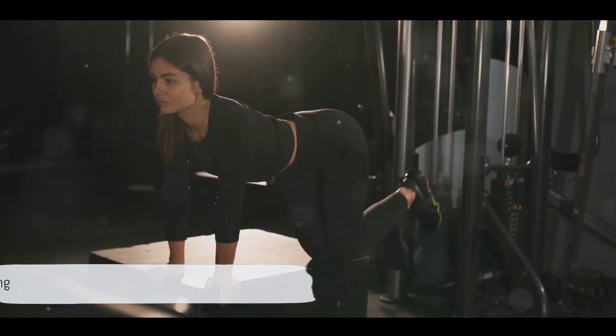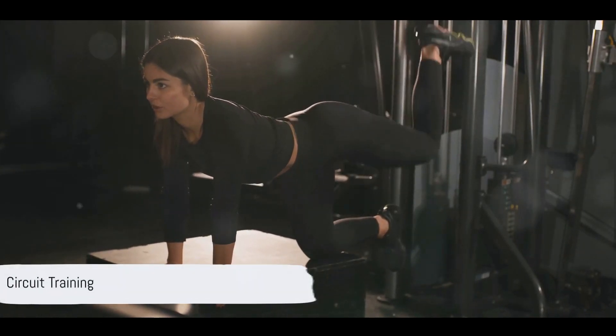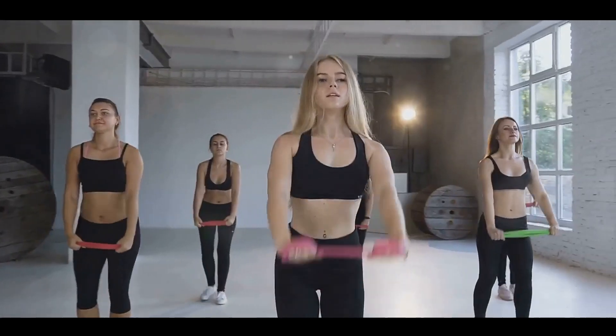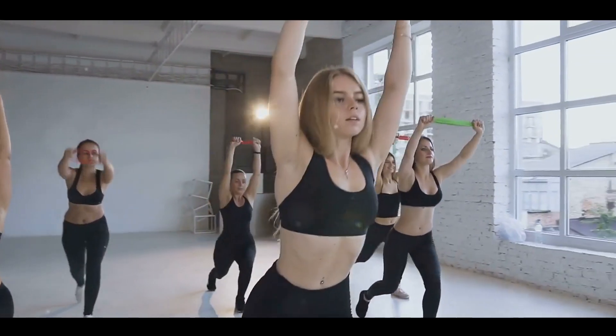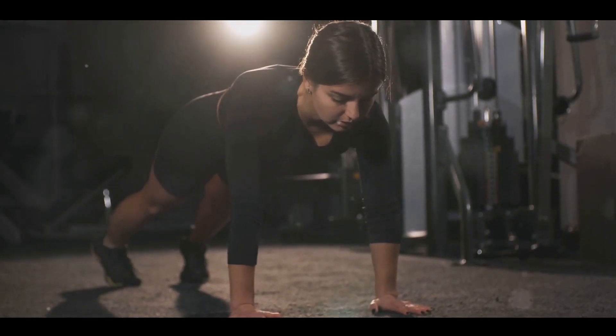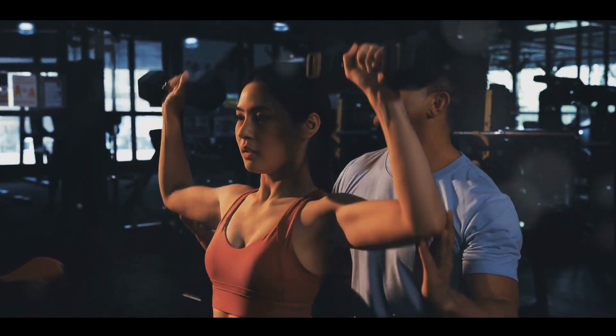Next up, we have Circuit Training — a series of strength and cardio exercises back to back with no rest in between. A typical circuit could include push-ups, lunges, squats, and jumping jacks. Each exercise should last about a minute. The key to circuit training is the intensity — push yourself to the limit and you'll reap the rewards.